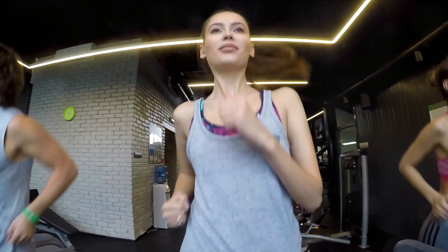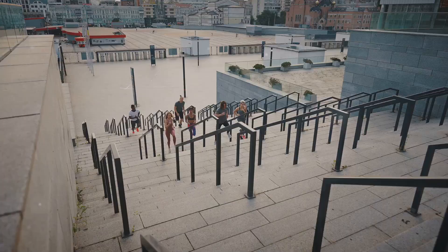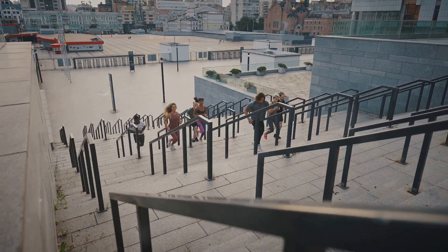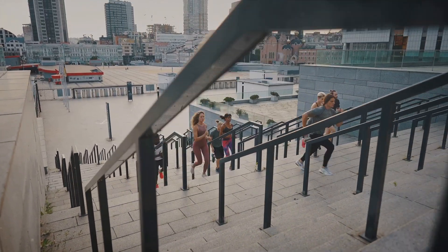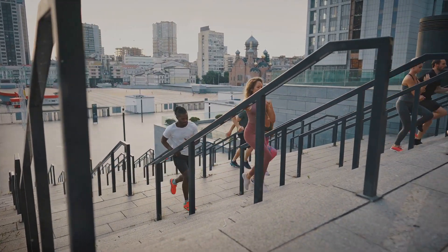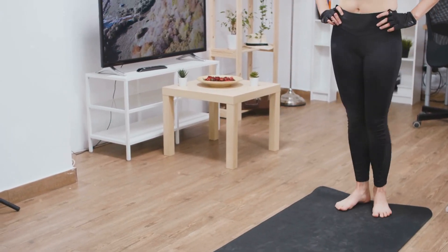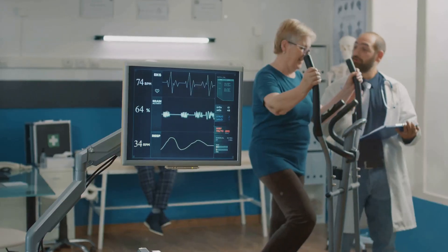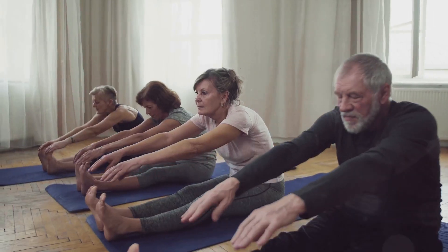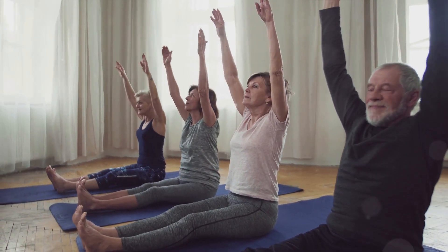Incorporating these simple exercises into your routine can make a world of difference in your heart and lung health. Walking, climbing stairs, jumping jacks, and dancing are all accessible and effective ways to boost your cardiovascular fitness, reduce the risk of heart disease, and enhance your overall well-being. Remember to start slowly and gradually increase the intensity and duration of your workouts. Listen to your body and consult with your doctor if you have any underlying health conditions. Embrace these exercises and embark on a journey towards a longer, healthier, and more vibrant life.